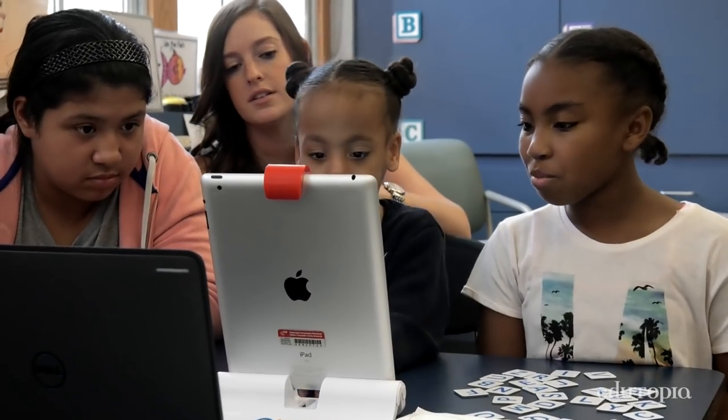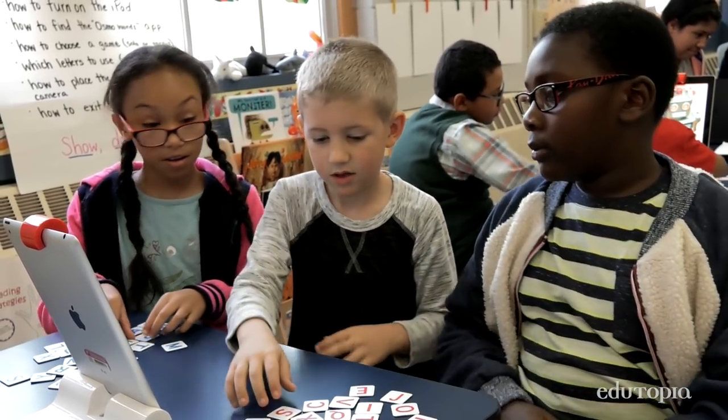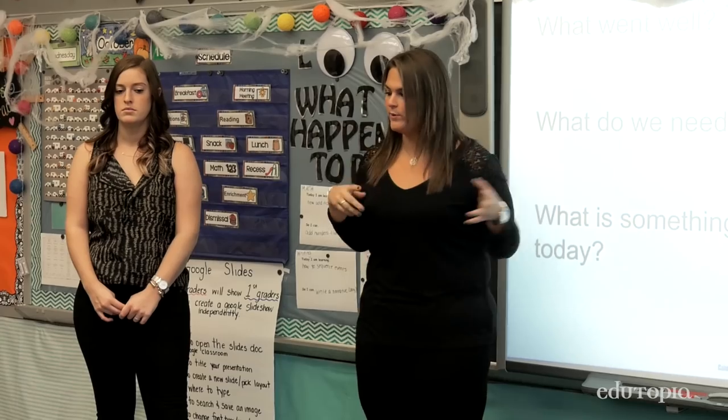My role has minimized a bit because our fifth graders are really doing all the teaching and we can just check in and allow them to take charge of their lessons. At the end of each session, we like to ask the students things they thought they could use some work on and some accomplishments that they're proud of.